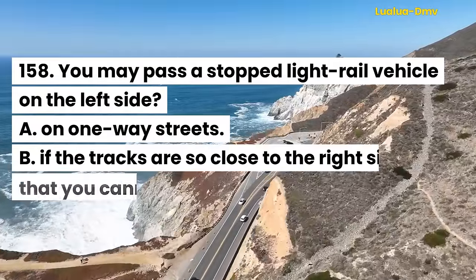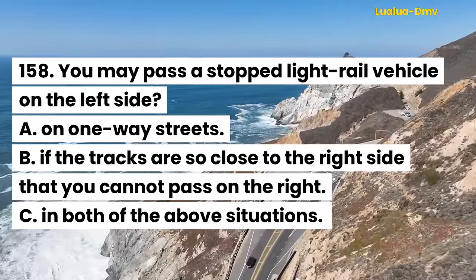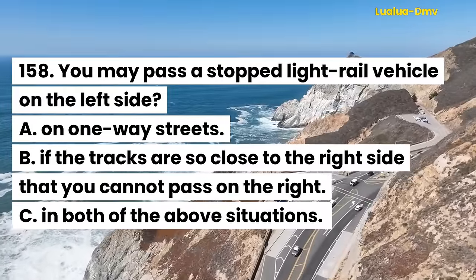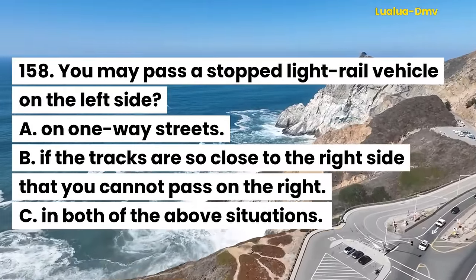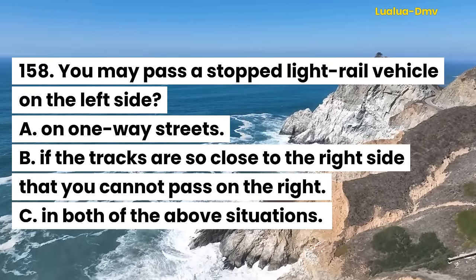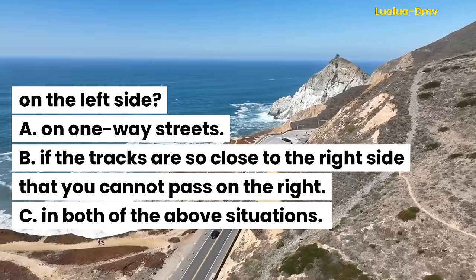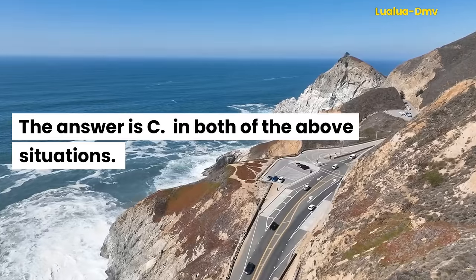Question 159. You may pass a stopped light rail vehicle on the left side: A. On one-way streets. B. If the tracks are so close to the right side that you cannot pass on the right. C. In both of the above situations. The answer is C. In both of the above situations.